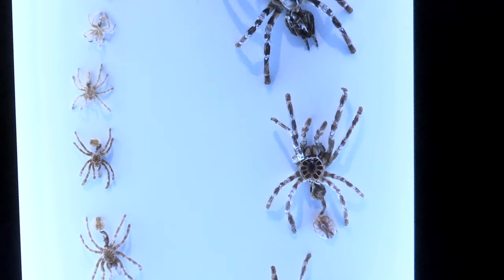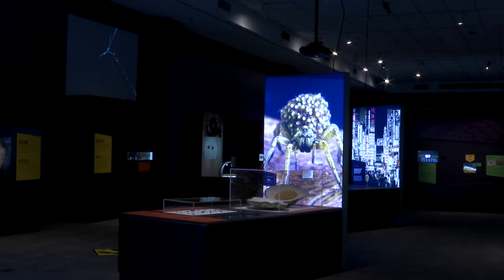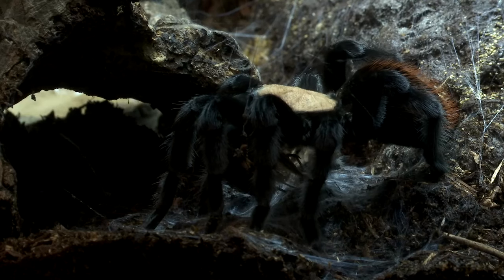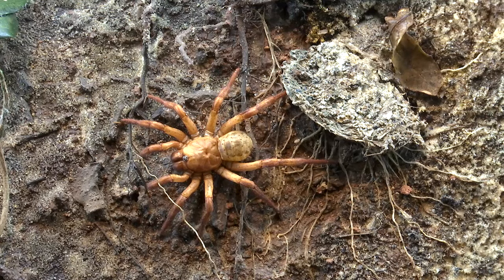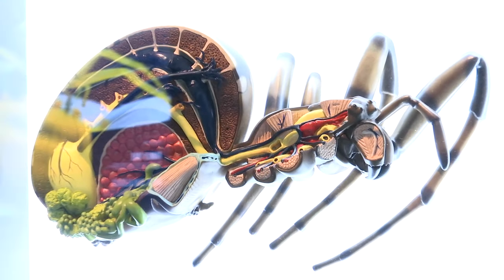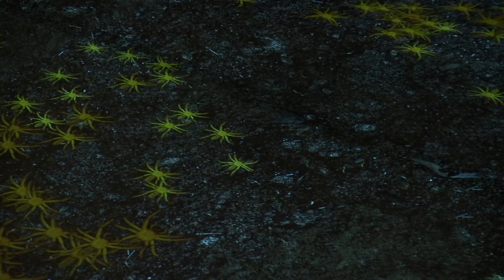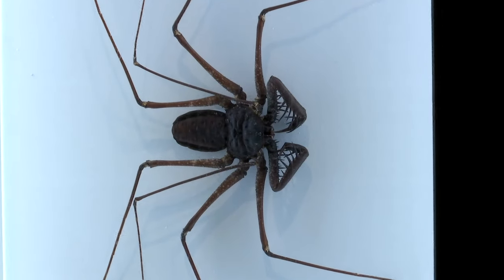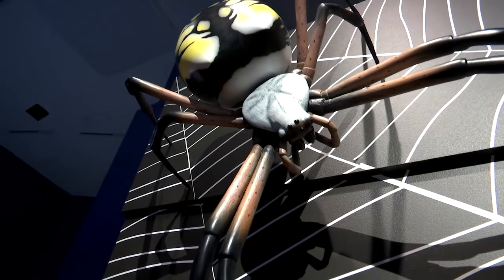Fern Bank hosts the spider exhibit now through the beginning of May. You might fear spiders and smash them with your shoe whenever you see one, but you might find yourself fascinated with these creatures after a visit. What I hope people take away from this exhibit is some of the interest and passion for spiders. Spiders are really, really interesting. Lots of people are scared of spiders, but to a large extent they don't need to be. Spiders from Fear to Fascination is included with a regular admission ticket to Fern Bank.